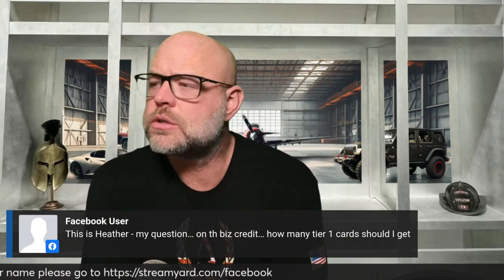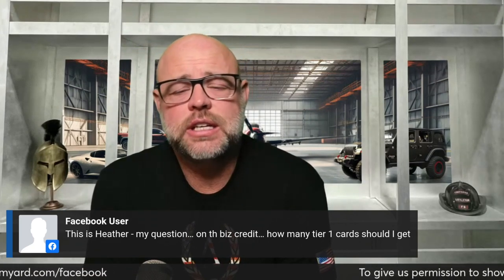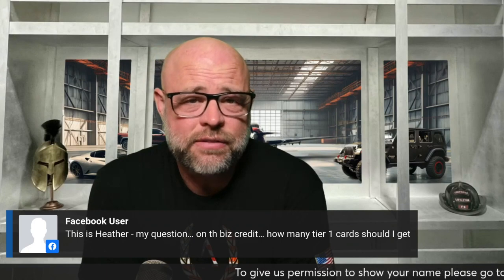Heather has a really good question on business credit: how many tier one cards should I get? For tier one accounts, you need at least three to five, so I would say get at least five.